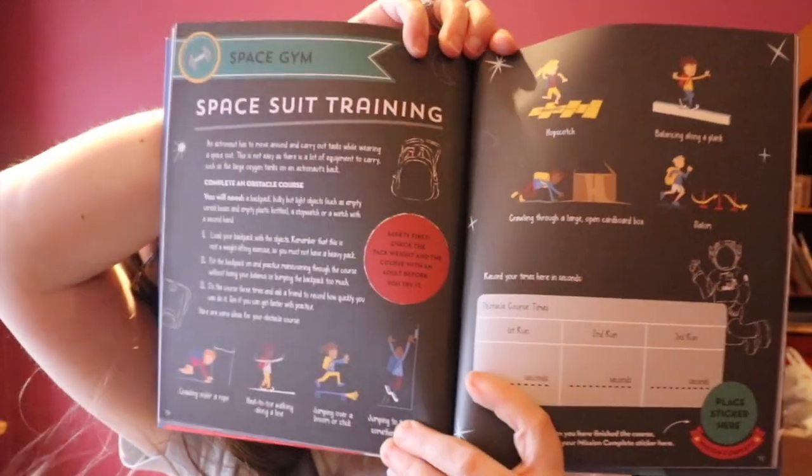But it's not just a book that your child is going to read. There's information in the book, but each piece has sort of an activity element to it. Some are hands-on activities, like Space Gem, where they talk about training for wearing the space suit. The book gives you an activity — a little obstacle course that the kids can run through — and they record their time and how they improve over time.